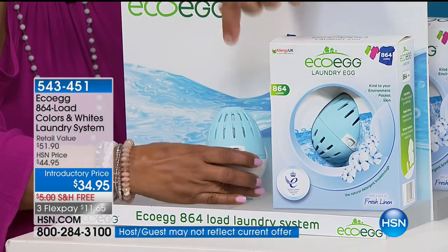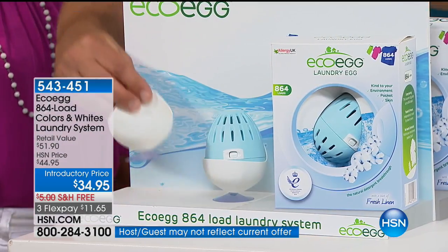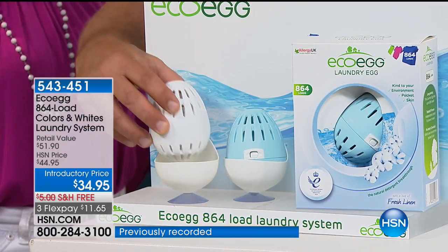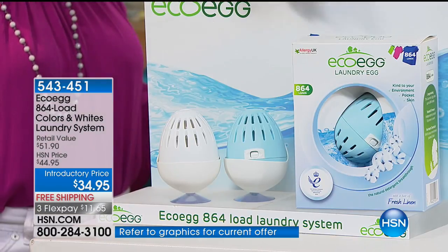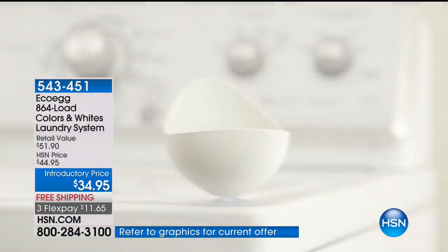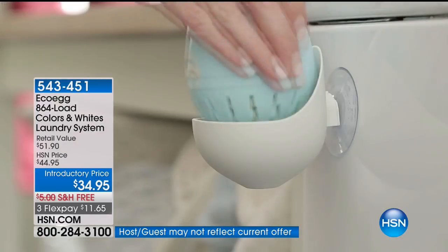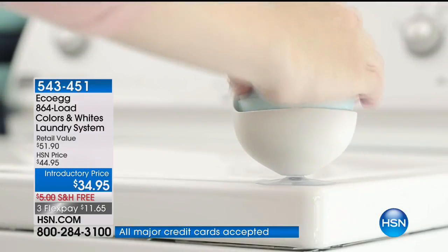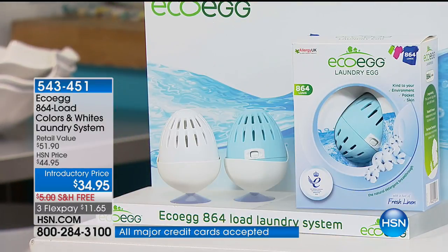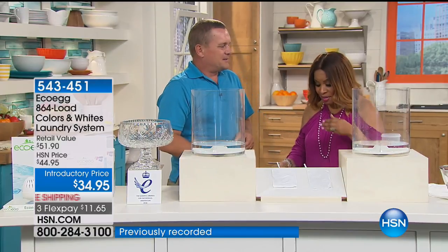You get the blue egg for colors and you also get the white laundry egg for your whites — so now you've got one for your colors, one for whites. And it's 864 loads of laundry. That's why it won the Queen's Award — such an innovative product. You put the cleaning pellets in and you reuse it over and over and over again. We want you to call us, because we know this is very popular today.